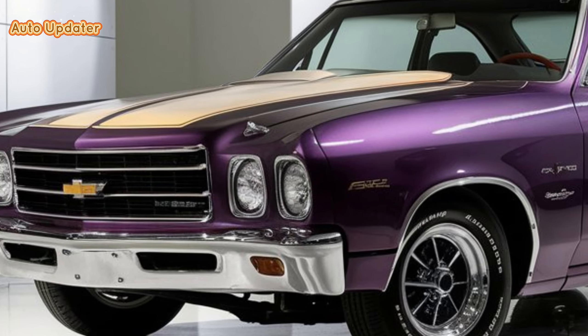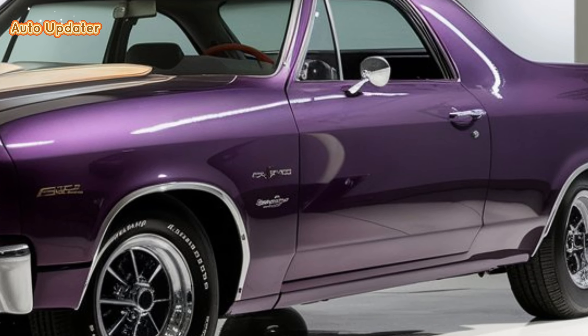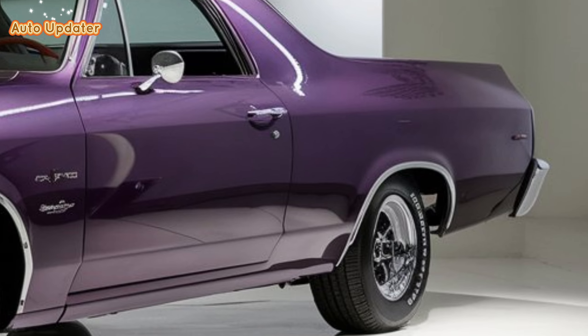Hey everyone, welcome back to Auto Up to Date. Today we're diving into a hotly anticipated release — the 2025 Chevrolet El Camino. This legendary nameplate is making a comeback and it's bringing a lot to the table that's bound to turn heads.